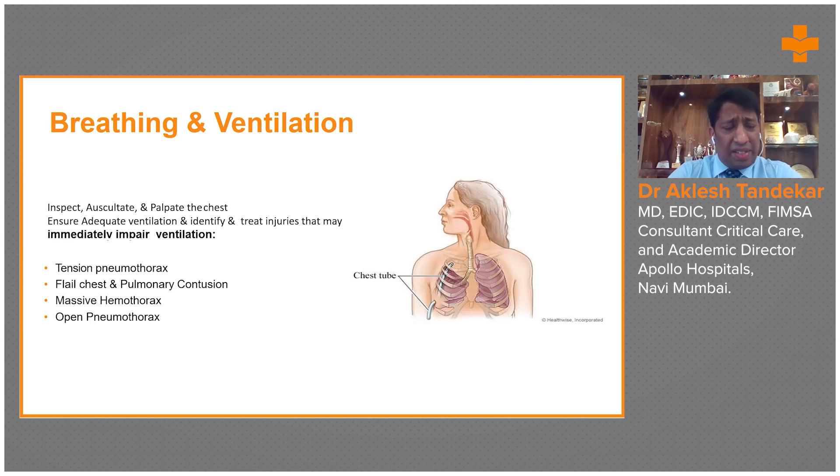Once the airway is secured, we should switch over to assessing breathing and ventilation. When assessing whether the patient is breathing properly, we need inspection of the chest, palpation, percussion, and auscultation. A simple clinical examination will give us a lot of clues pertaining to findings hidden inside.